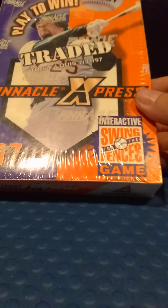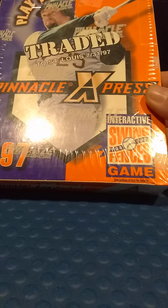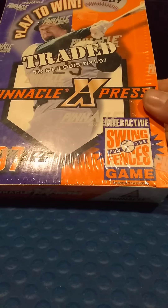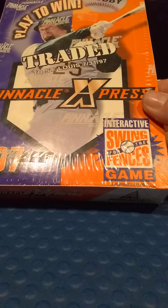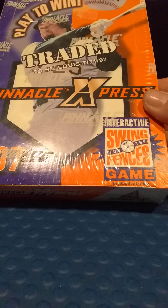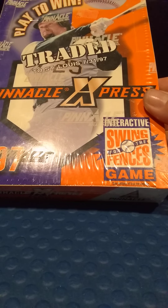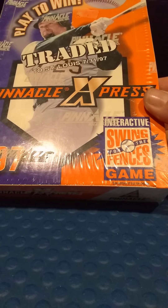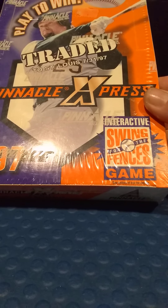One of the best finds of the day for me is this hobby box from 1997. Some really cool stuff in here. I haven't looked up all the rookie cards, and I haven't looked up if there's any — I'm sure there might be an auto in here. Haven't seen too much on the internet about what's all in here.